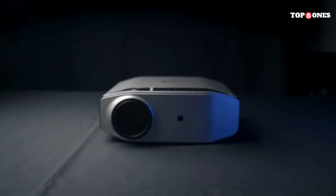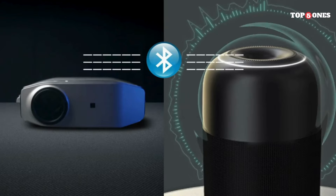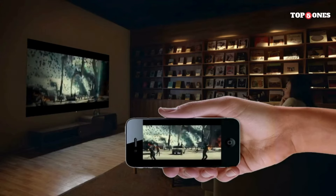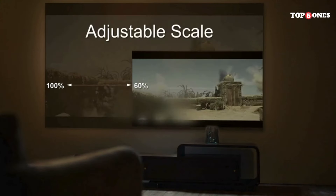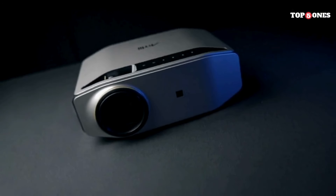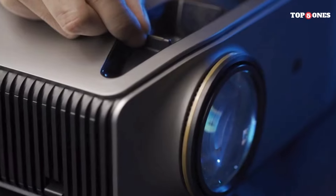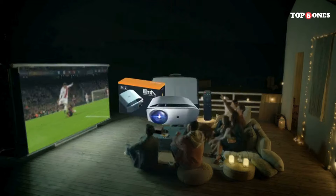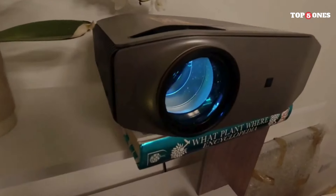Number five: the Artlii Energon 2. Pulling it out of the box, I was impressed by its sleek and compact design — lightweight and fitting easily in a backpack, making it perfect for travel or movie nights in the park. The build quality feels solid and the matte finish helps resist fingerprints. Setting up the Energon 2 was a breeze. It offers both wired and wireless connections, including 2.4G and 5G Wi-Fi, Bluetooth, HDMI, USB, and more. I especially loved the 5G Wi-Fi, which streamed content smoothly without any lag. Connecting my phone for screen mirroring was equally simple, thanks to the user-friendly interface.